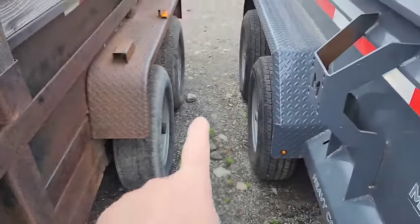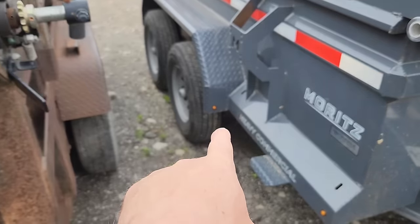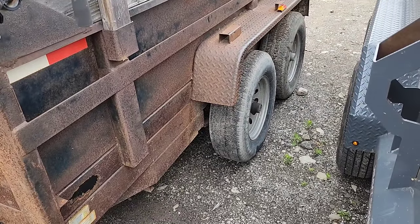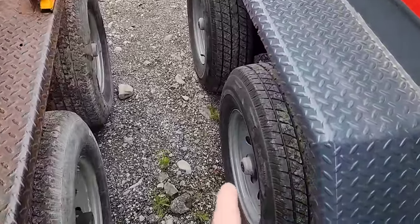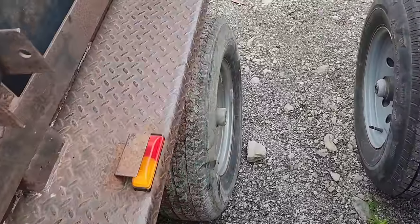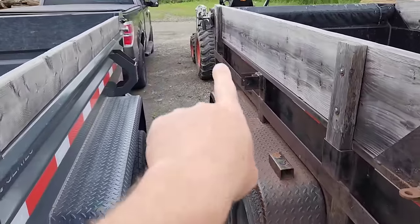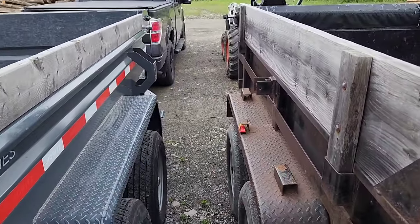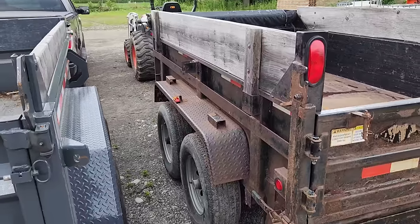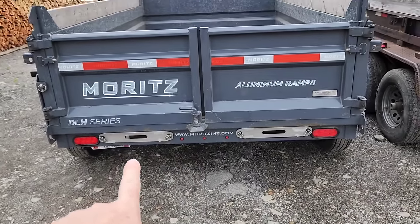The Griffin has traditional leaf springs, while the Moritz has torsion bar axles. The Moritz also has higher-end Dexter axles and a higher load-rated tire versus the Griffin — though this is my second set of tires on the Griffin, and I upgraded those to heavier tires. They both come with ramps. The Griffin's bolt right onto the side; the Moritz ramps slide up underneath and are aluminum — a much better ramp.